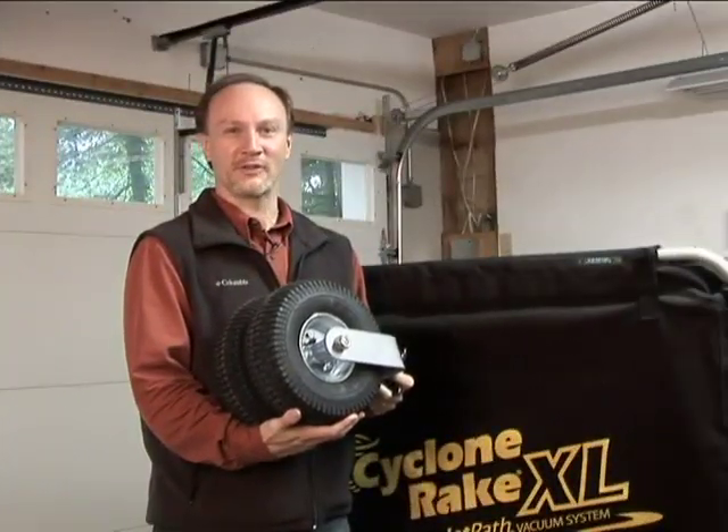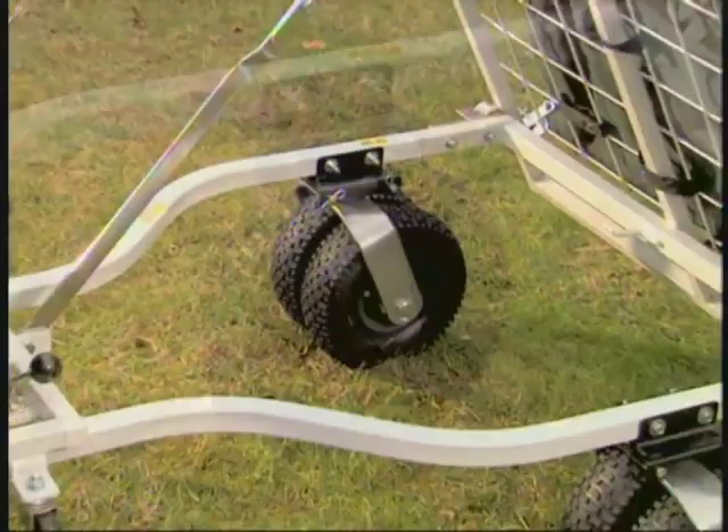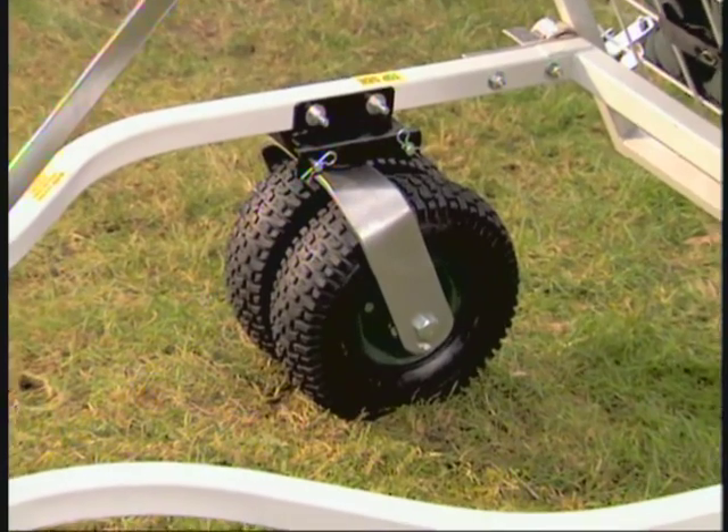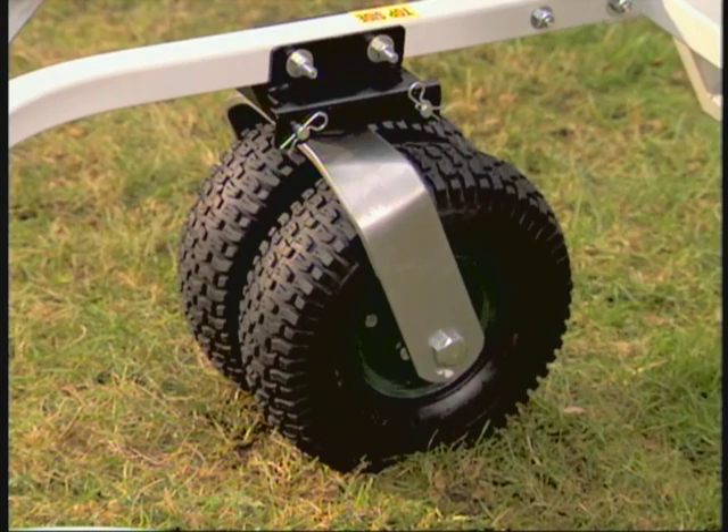Another great Pro upgrade is our Dual Pro Super Wheels. Your Cyclone Rake comes standard with wide balloon turf tires, but you can upgrade to our huge Dual Pro Super Wheels, which have twice the load capacity. They're great for muddy or sandy properties, and kindest on your lawn.